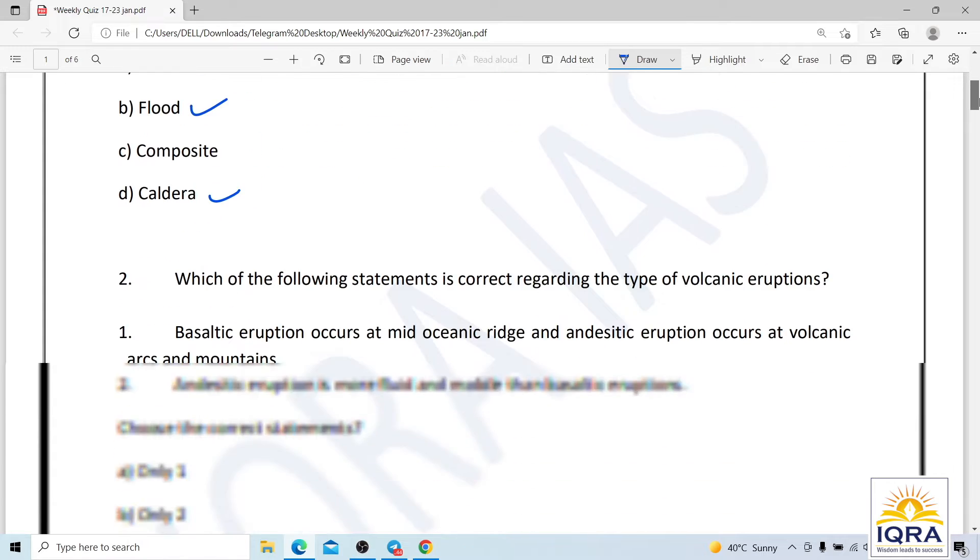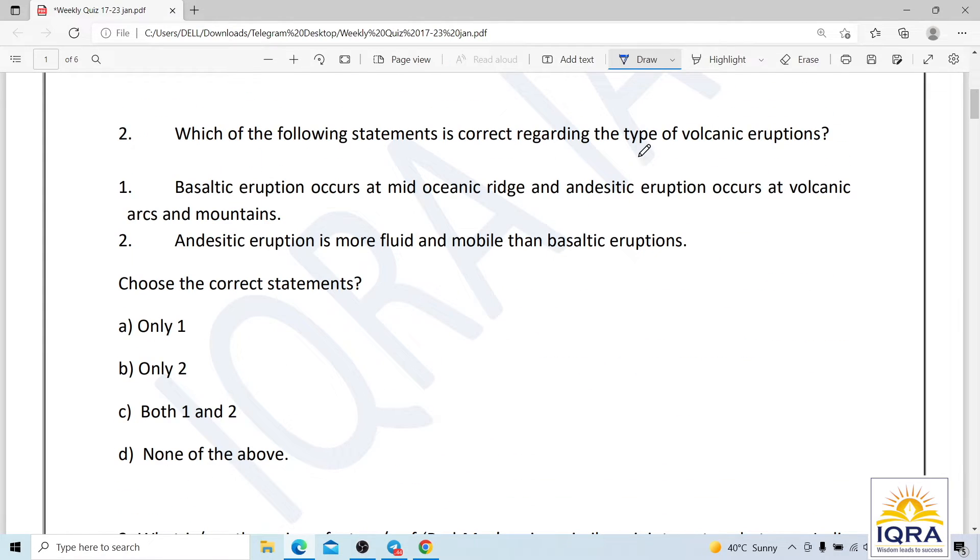Question number two: which of the following statements is correct regarding types of volcanic eruptions? Statement one — basaltic eruption occurs at mid-oceanic ridges and endocytic eruption occurs at volcanic arcs and mountains. Statement two — endocytic eruption is more fluid and mobile than basaltic eruptions.